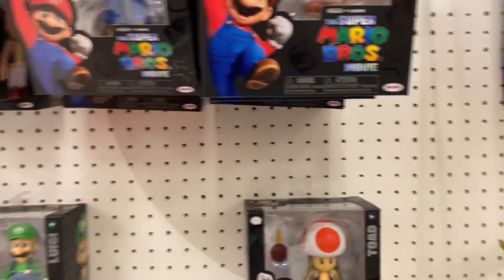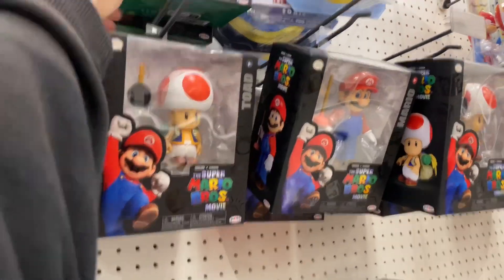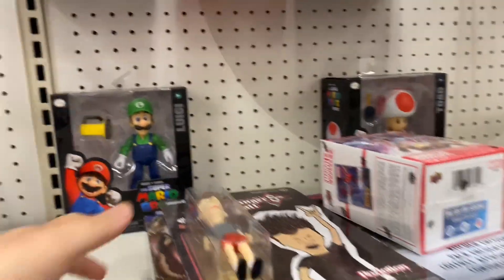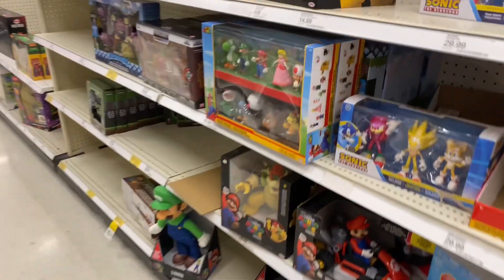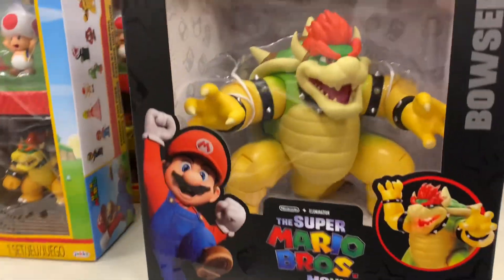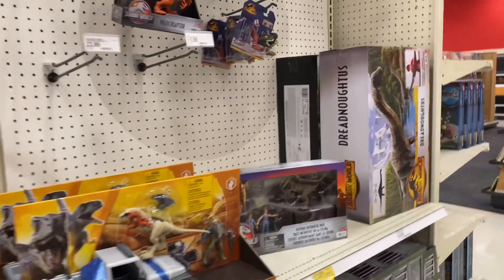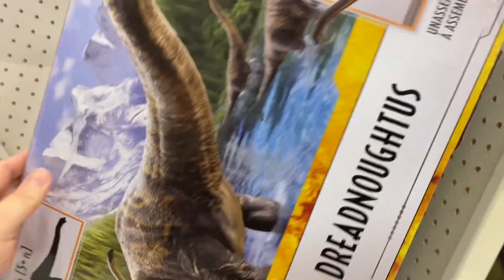They had a whole bunch over there on the side aisle. They have the Super Mario Bros figures, but I think there are some new ones that are gonna come out. It's a little bit empty right now. They do have the big Bowser right there — I actually do have that one, but it takes up a lot of space, so that's kind of why I let it go right now.